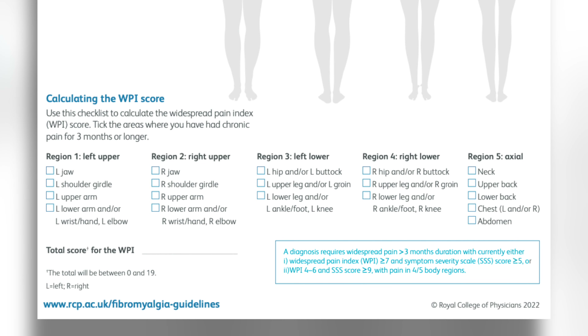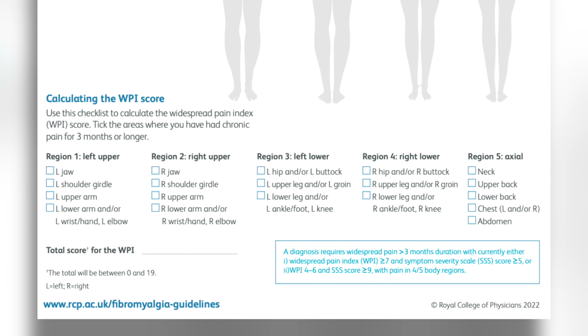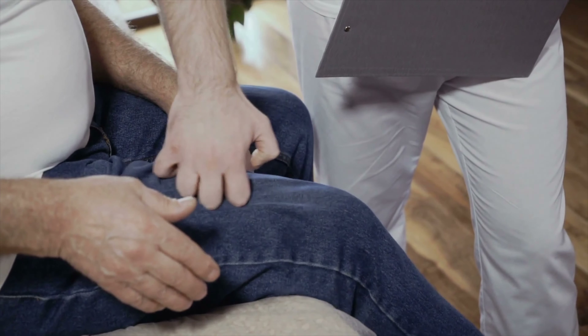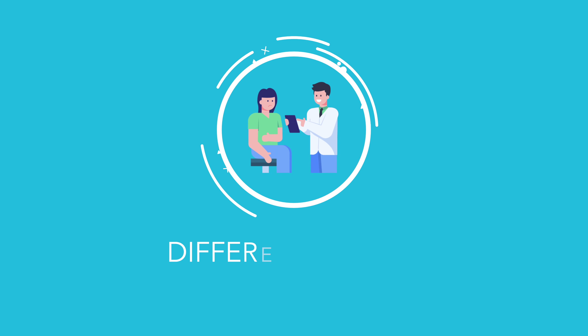To make a diagnosis using the ACR criteria, the following needs to be present: either a widespread pain index of equal to or more than 7 and a symptom severity scale score of more than or equal to 5, or a widespread pain index of 4 to 6 and a symptom severity scale score of more than 9. There also needs to be generalised pain defined as pain in at least four of the five body regions — all four limbs and spinal. Symptoms must have been present at a similar level for at least three months. Patients with symptoms just below this threshold may still be diagnosed with fibromyalgia if threshold symptoms are documented from a recent assessment. In cases of uncertainty, you can always refer to a specialist — usually a pain specialist or a rheumatologist.